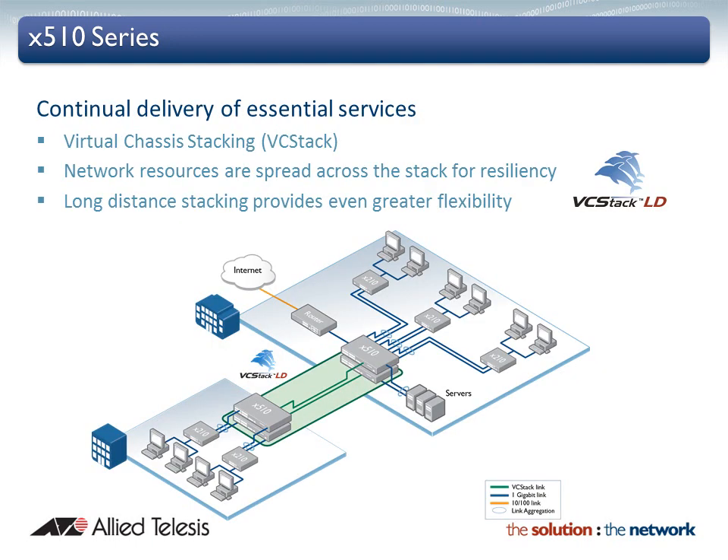Continual delivery of essential services is provided with the X510 series and virtual chassis stacking with fast failover technology. A VC stack can be created with up to four units. With VC stack, Alitalisys enables a truly resilient network. In normal operation, all members of the stack process data plane traffic, so maximum bandwidth and maximum routing power are fully available for use all the time. A VC stack network solution has no single point of failure, providing always-on access to online resources.